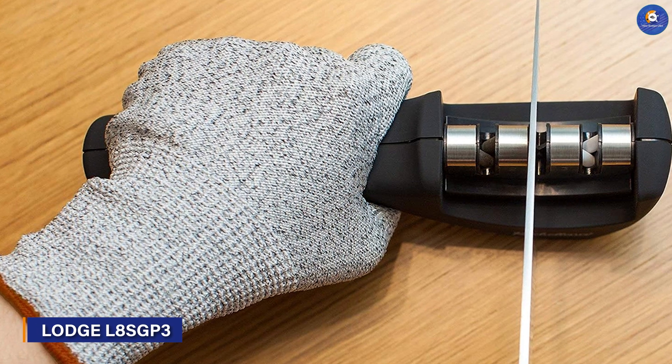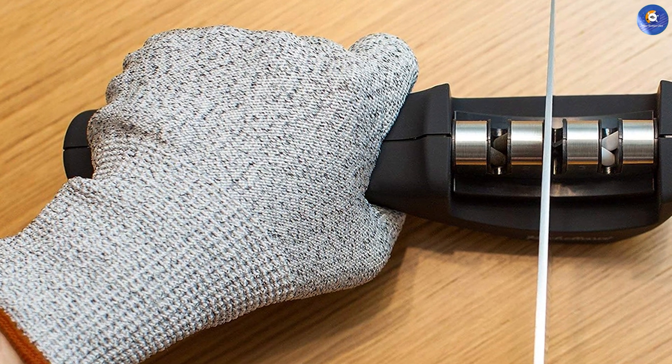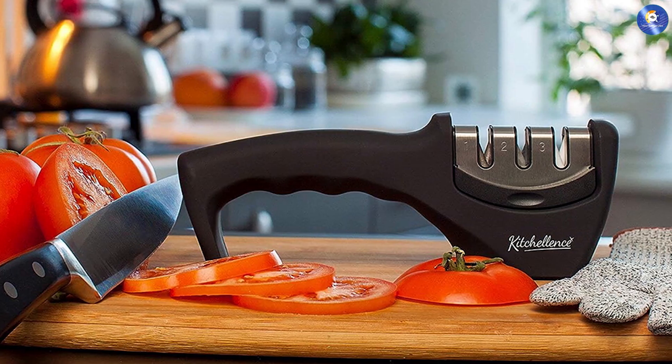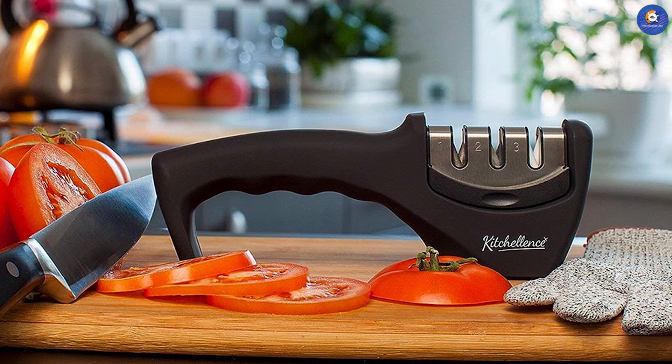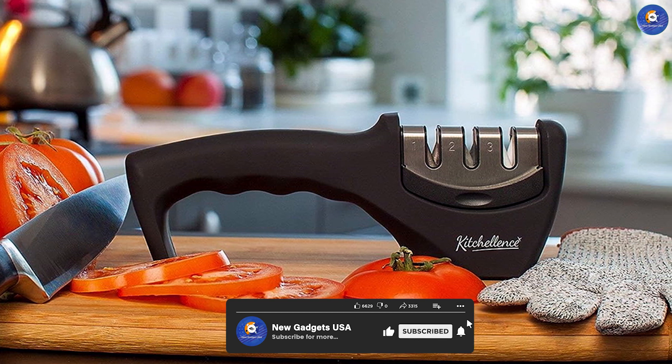Starting off our list is the Kitchen Knife Sharpener with Cut-Resistant Glove. This versatile sharpener comes with a protective glove and is designed to cater to a variety of blades, from kitchen knives to scissors. Its user-friendly design ensures quick and effective sharpening, while the cut-resistant glove adds an extra layer of safety to your sharpening routine.